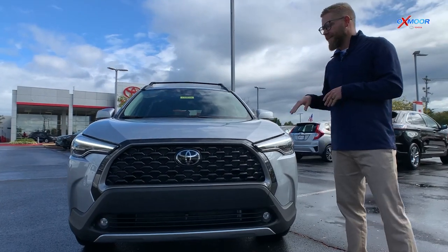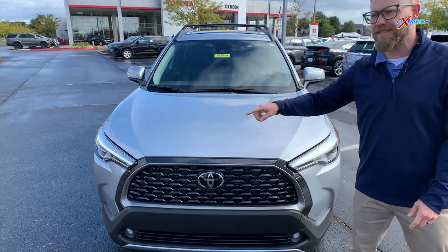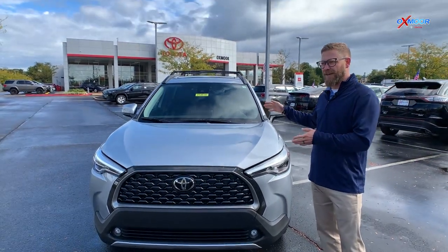You get a little bit more space. The thing that's exciting about this is it comes standard with the stuff that you expect from Toyota — all the safety features. You've got the pre-collision system, lane departure, dynamic radar cruise control, auto high beams — all that great front-end safety stuff on this.